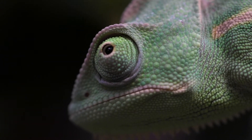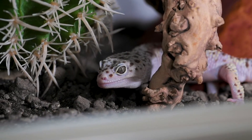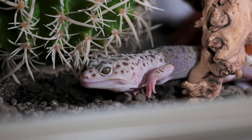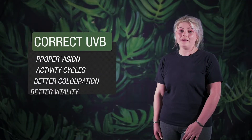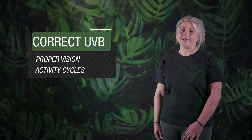MBD can be crippling and often permanent, and egg-bound reptiles can require surgical intervention. On top of these essential processes, correct UVB provision allows reptiles proper vision, activity cycles, and reportedly better colouration and overall vitality.